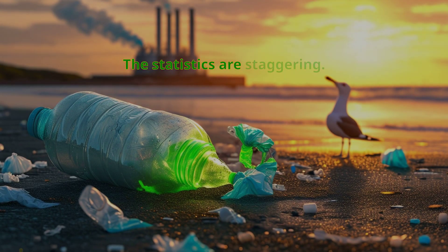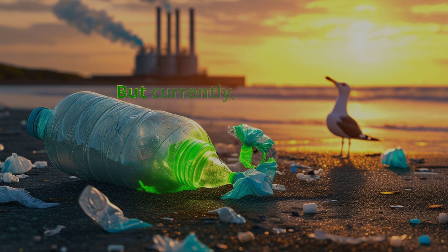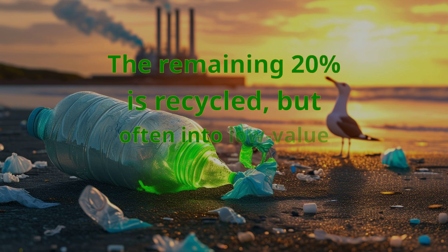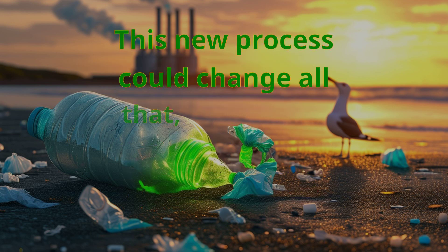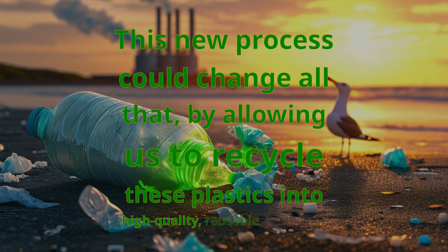The statistics are staggering. Polyethylene and polypropylene plastics make up about two-thirds of post-consumer plastic waste worldwide. But currently, about 80% of these plastics end up in landfills, are incinerated, or become microplastics in our waterways. The remaining 20% is recycled, but often into low-value plastics like decking materials and flowerpots. This new process could change all that by allowing us to recycle these plastics into high-quality, reusable materials.